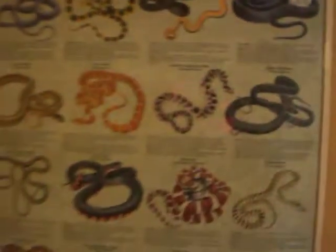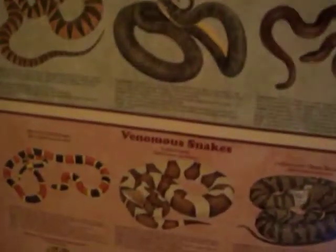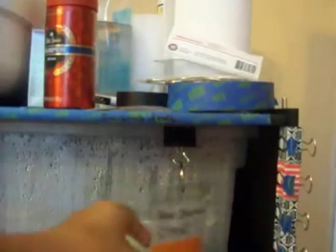Over here I have posters — North American snakes, non-venomous, and then venomous snakes. Pretty cool. So I'll start off with showing you what these are.